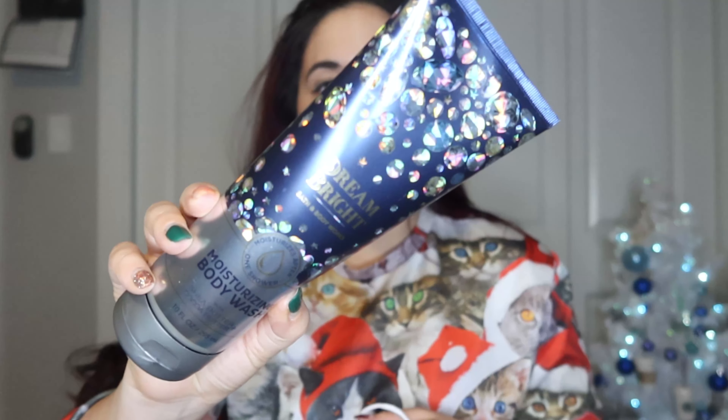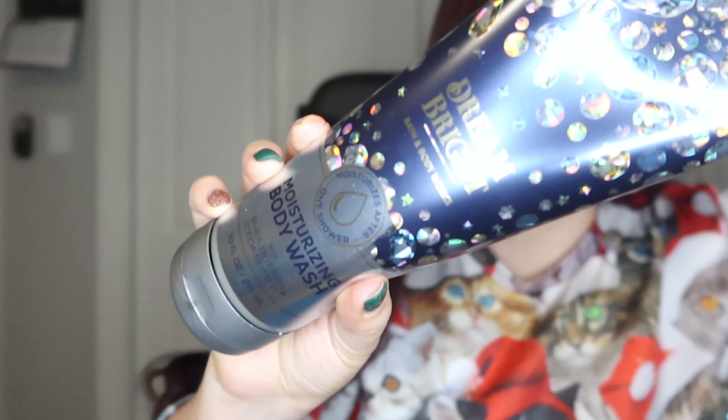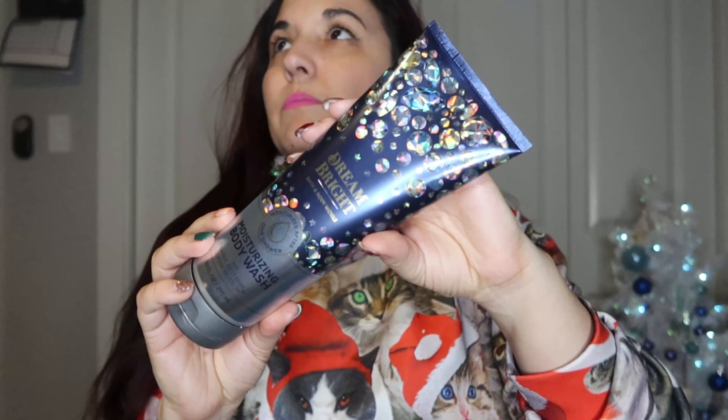Let's go ahead and dive in — I'll show you what we got in the bag. The first item is the Dream Bright moisturizing body wash, which is a new scent. I'm pretty excited for it — it kind of reminds me of A Thousand Wishes or In the Stars. It has a very luxurious, perfume-y scent that smells really good.